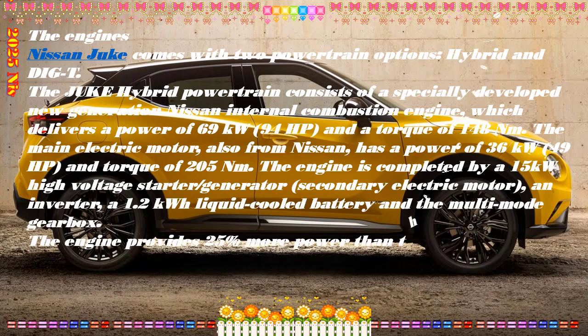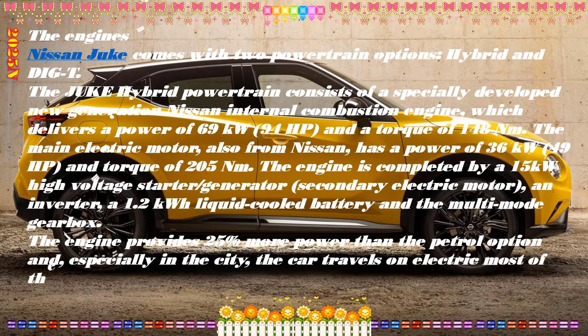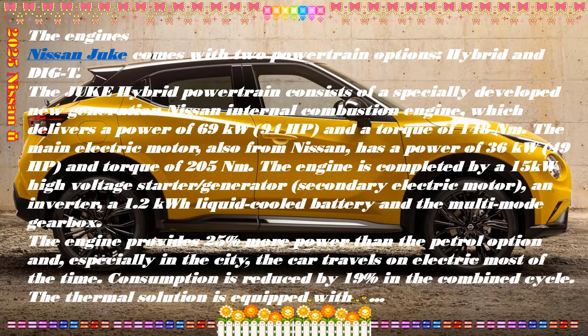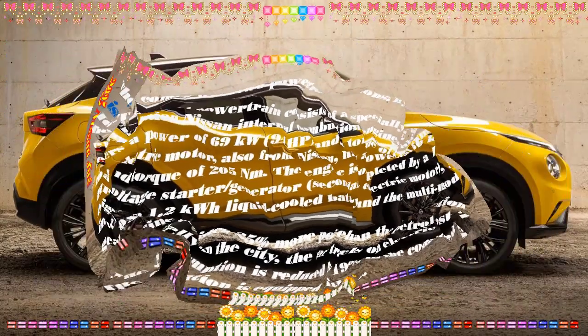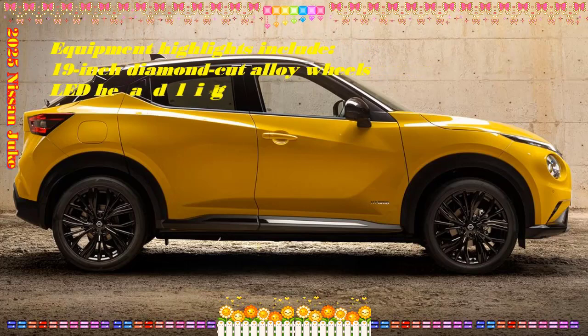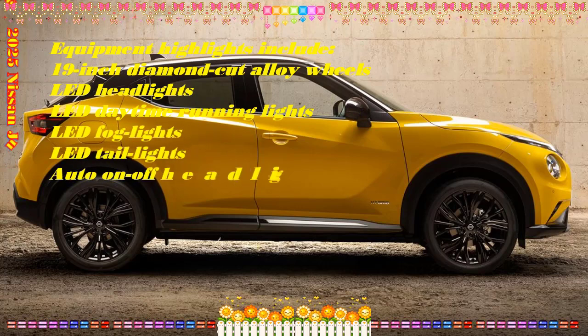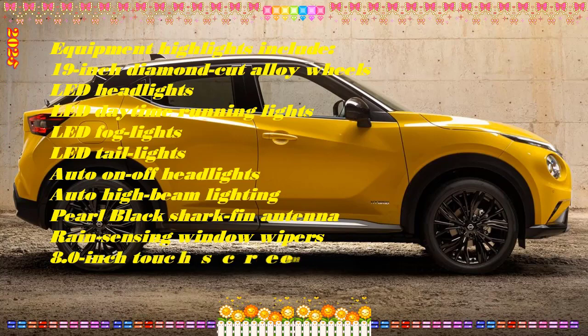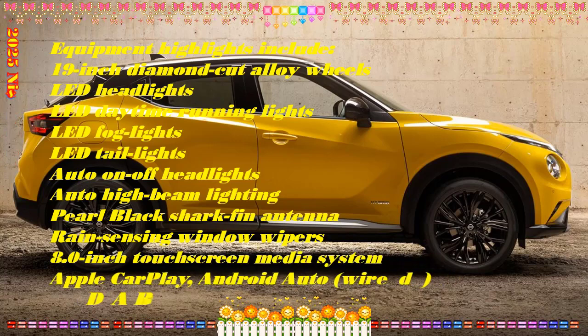Completely renovated interior. Getting on board the Nissan Juke, the first thing you notice is the new central infotainment with 12.3 inch screen, inclined 8 degrees towards the driver to make it easier to read and use the touch controls. The system is equipped with new and intuitive graphics as well as voice recognition made even more effective by a wide range of phrases, expressions and commands. In addition to Apple CarPlay, Android Auto is now also Wi-Fi.